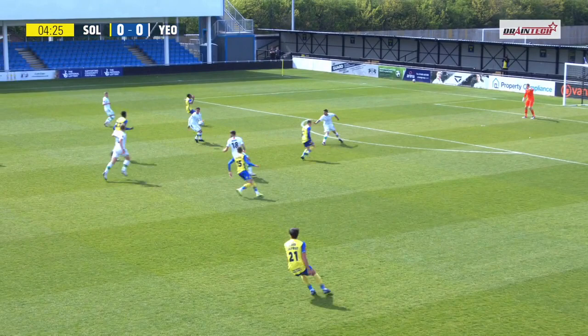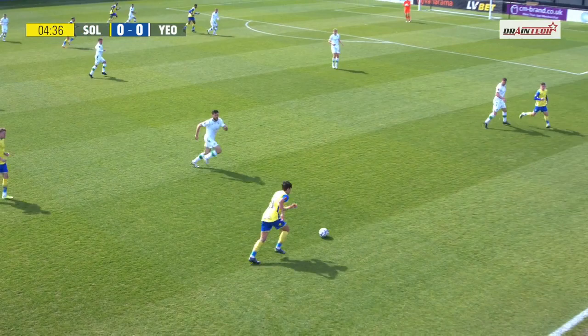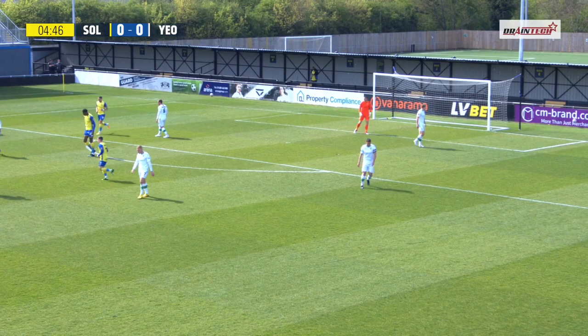That's unfortunate for the Moors — twice they were looking for the free man in space and couldn't get it. Murphy potentially bringing down Storm there but no foul given. Then a bit of a mishit clearance from Wilkinson, and it arrives with Donawa, who looks to curl it in towards the top far corner. It wasn't a million miles away.